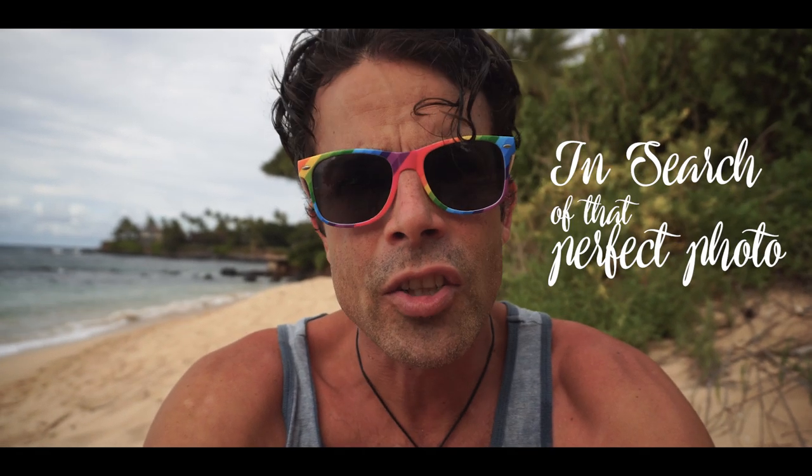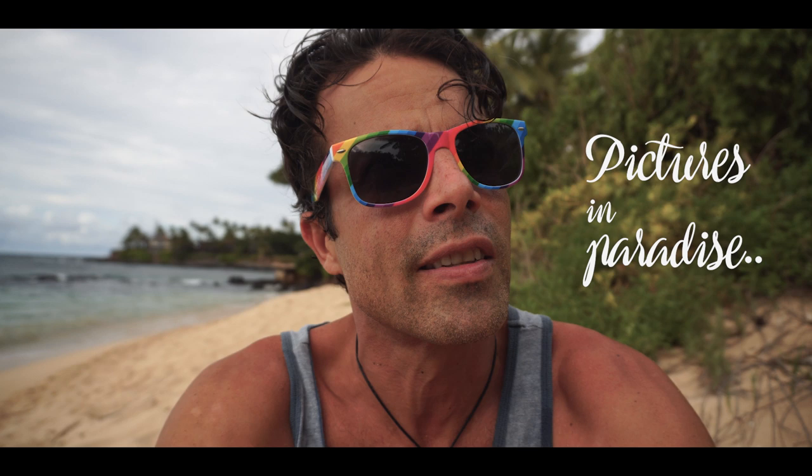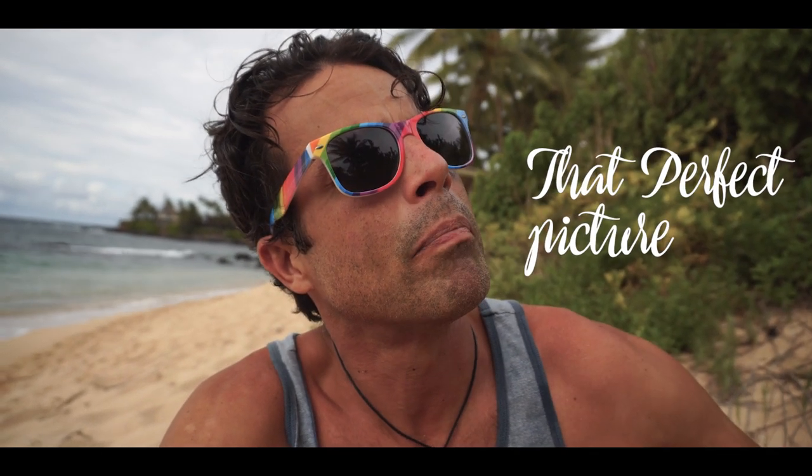What's happening guys and welcome back to Maui. My name is Kalani Prince and you're watching Aloha Stout. And in the first episode of this brand new series, I'm calling it 'In Search of That Perfect Photo' or 'Pictures in Paradise' or 'That Perfect Picture' or something along those lines.